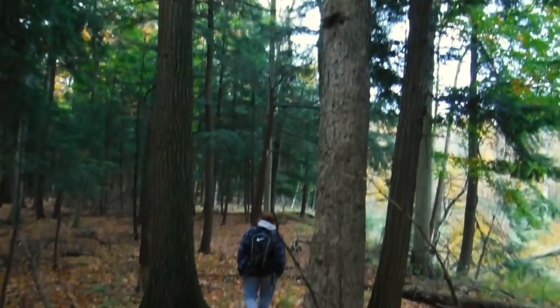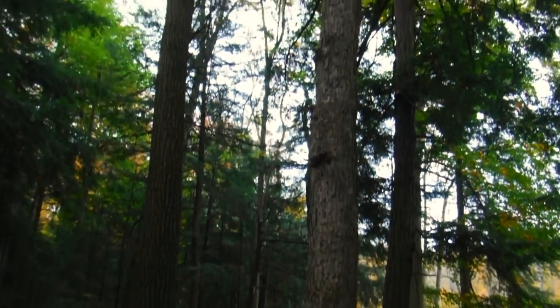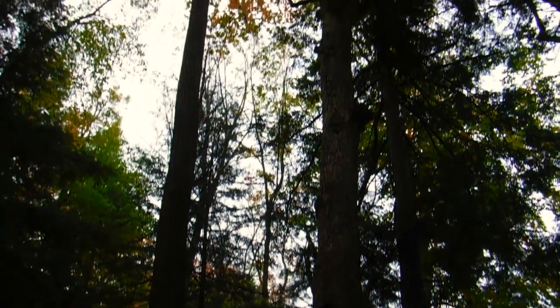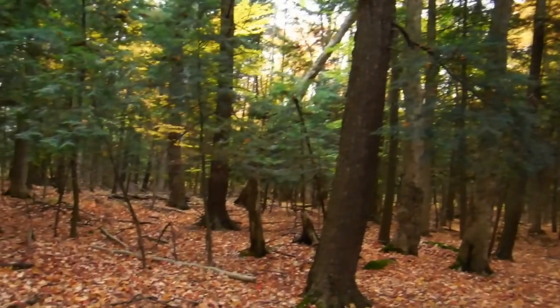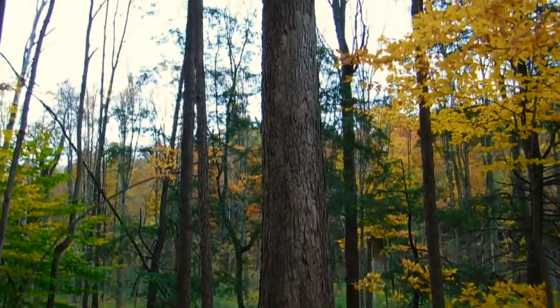Tree species that were often found in these forests included the maples, beech, oak, ash, and the occasional hemlock stands. This video is a great representation of what can be found right in your backyard during the autumn months.